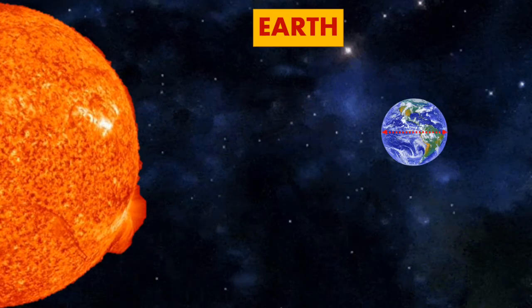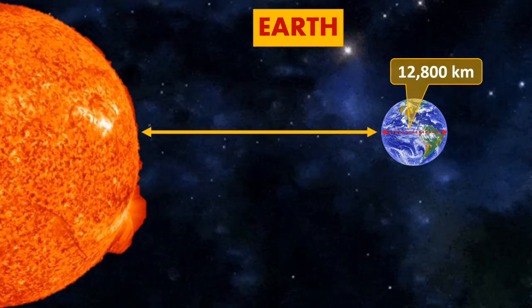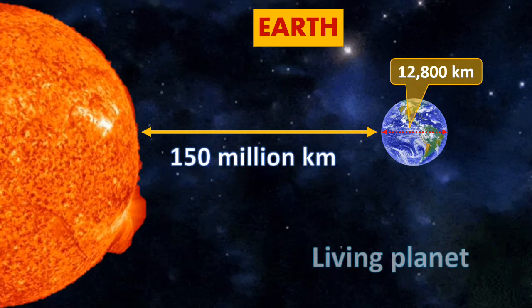Earth. The size of Earth is 12,800 km, while the distance from the Sun is around 150 million km. It is known as the living planet.